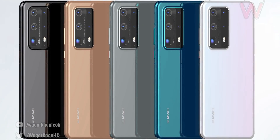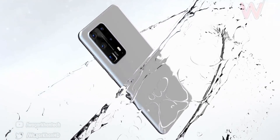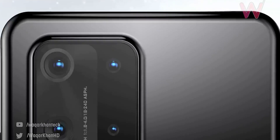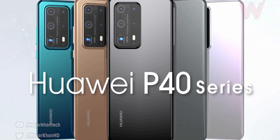Huawei is going to have an advantage here, but like I've said, we cannot say that for sure until we see the P40 Pro's camera in action, which is expected to go official next month in March.